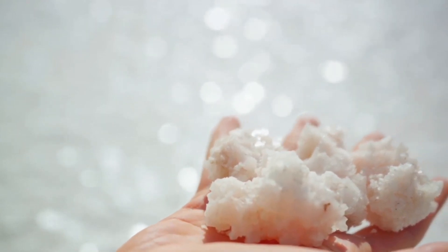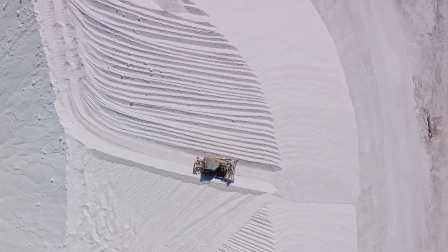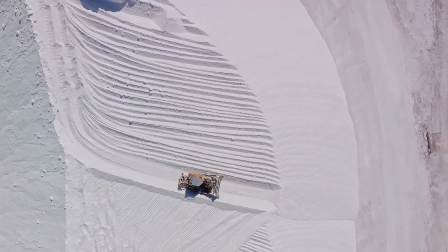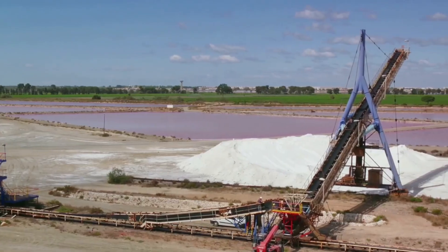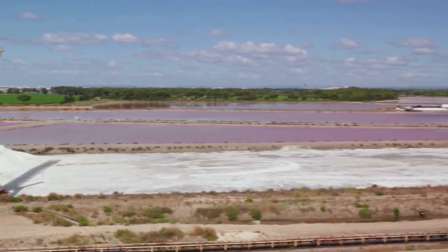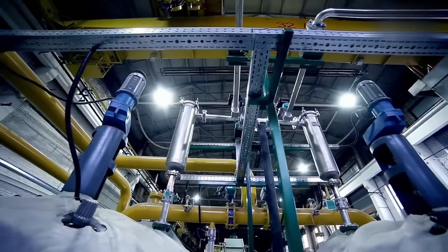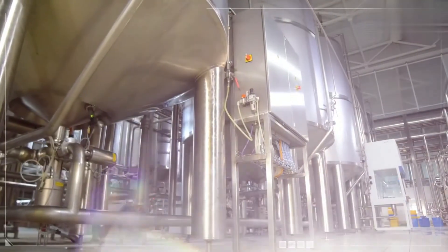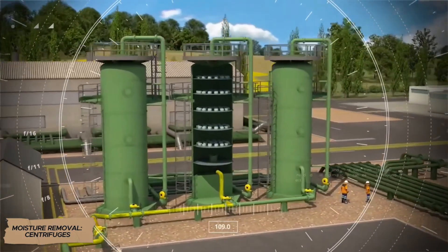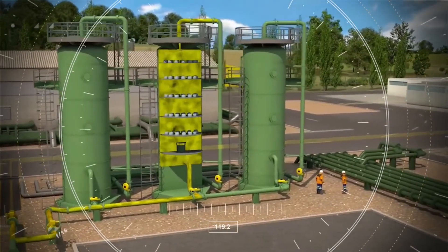Small salt crystals form during the process, becoming larger with each subsequent stage. The steam released in the first chamber is used to heat the next, significantly saving energy. At the end of the evaporation process, we obtain a thick mixture of salt crystals and concentrated brine known as salt slurry.